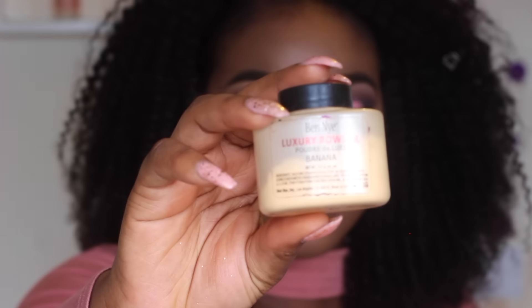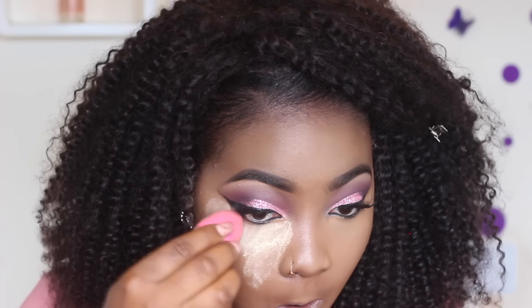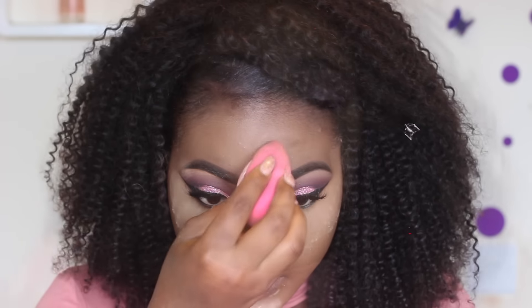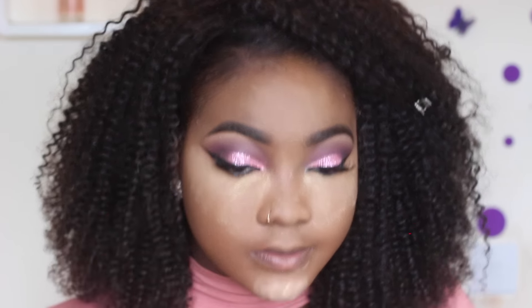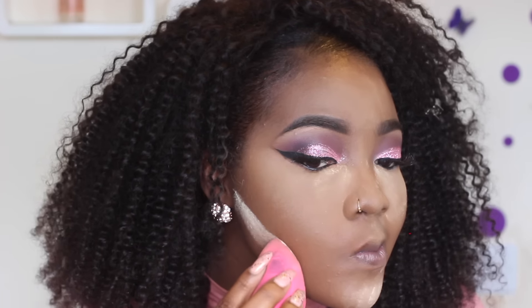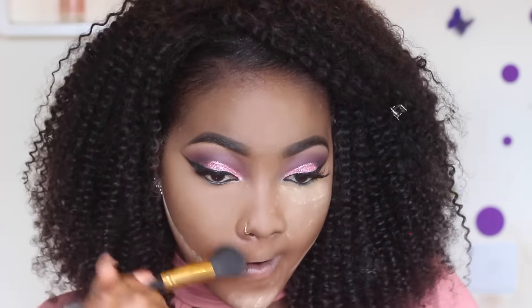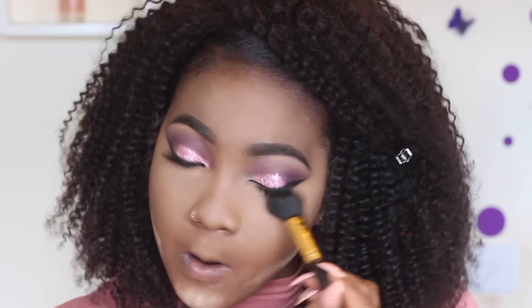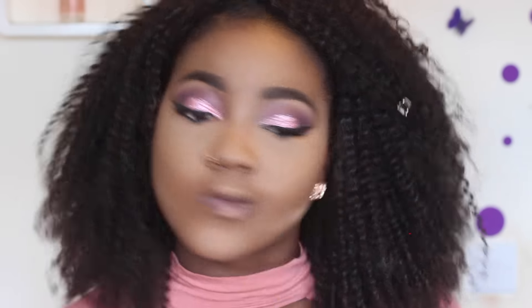To set everywhere I've highlighted I'm using the Banana Powder with a damp beauty blender — I explain everything in my foundation routine video. I'm also using this powder to contour. I don't bake anymore because it makes me look too powdery, so I just dust it off quickly with a blending brush so it doesn't stay too long and get hard to blend.